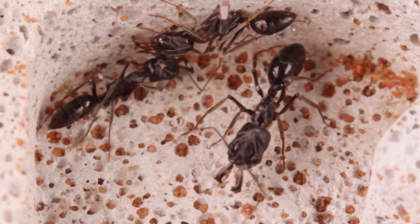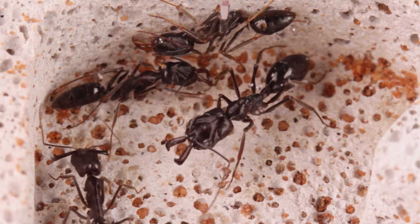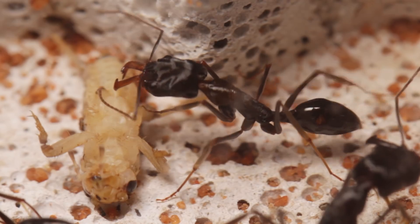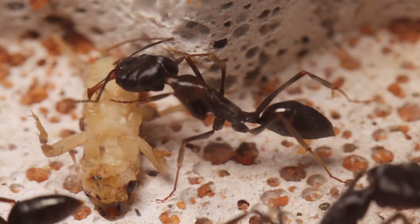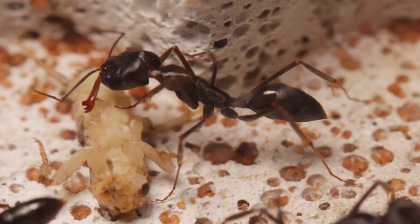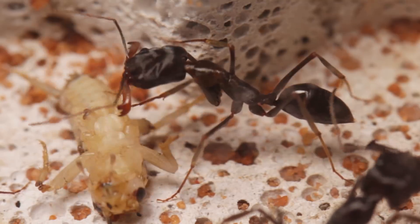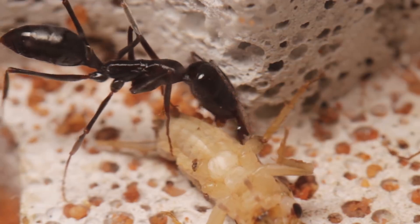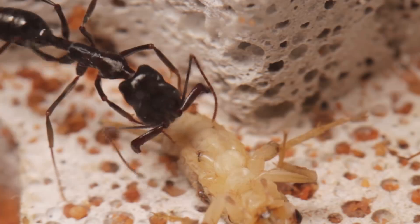Because their jaws are so large in respect to their bodies, they tend to get in the way from time to time, inhibiting their movement. So when consuming food like this cricket, I find they'll often fully open their jaws so as to allow their mouthparts better access to it. So when a trap jaw ant opens its jaws, it's not always a sign of aggression.